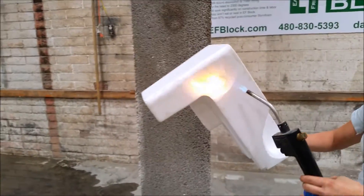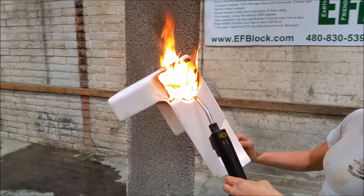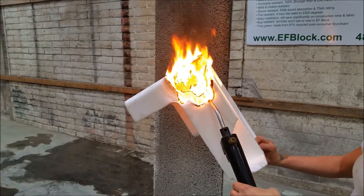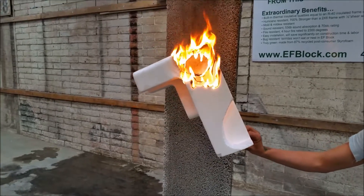Here's some packaging — some other kind of styrofoam. You can see here, if we pull the torch away, this doesn't self-extinguish.